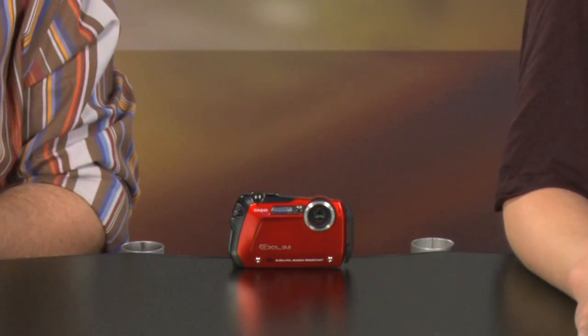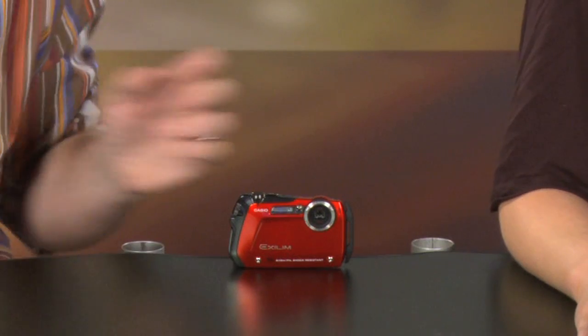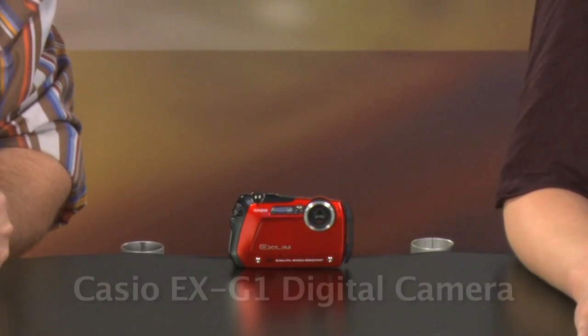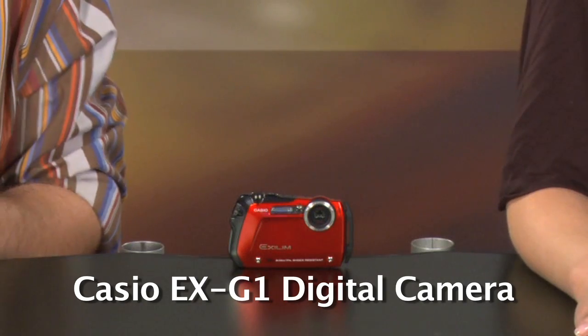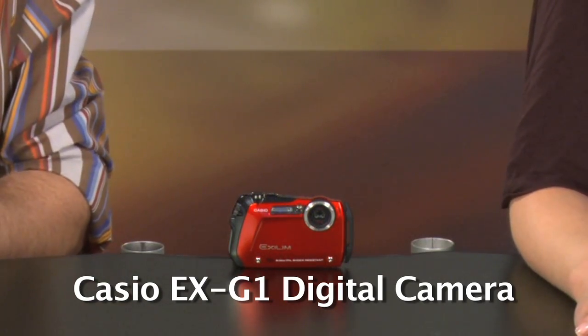Hello and welcome to Neophyte.TV, the technology show for the not-so-geeky. I'm Heather Driscoll, and I'm Ben Friedman. Today on the show, we are looking at this very cute and very small little digital camera. This is the Casio EX-G1. It is the first Casio to get the G-Shock seal of approval.